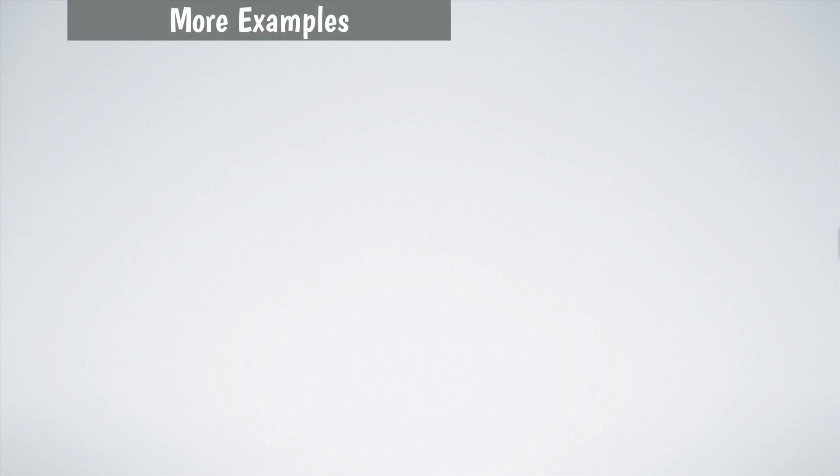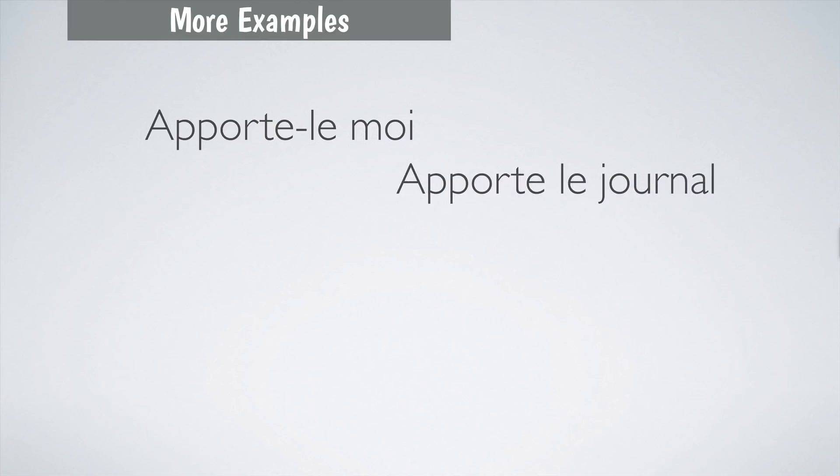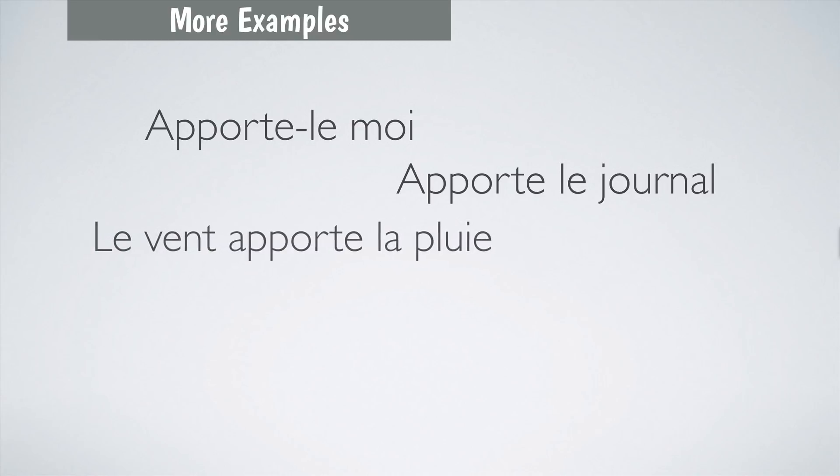More examples using apporter: Apporte le moi — bring it to me. Apporte le journal — bring the newspaper. Le vent apporte la pluie — the wind brings rain.